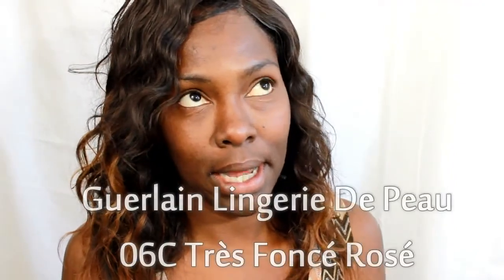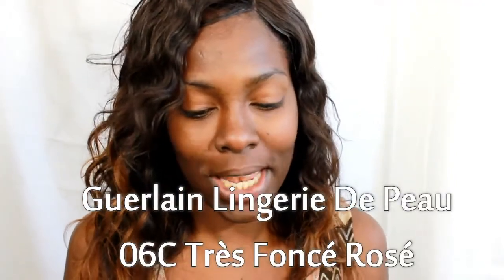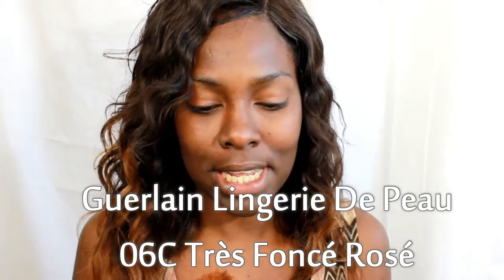The color is like a toasty caramel color — like when you're watching commercials for chocolate and you see the color dripping. It looks like that. So this is the Guerlain Lingerie de Peau foundation.